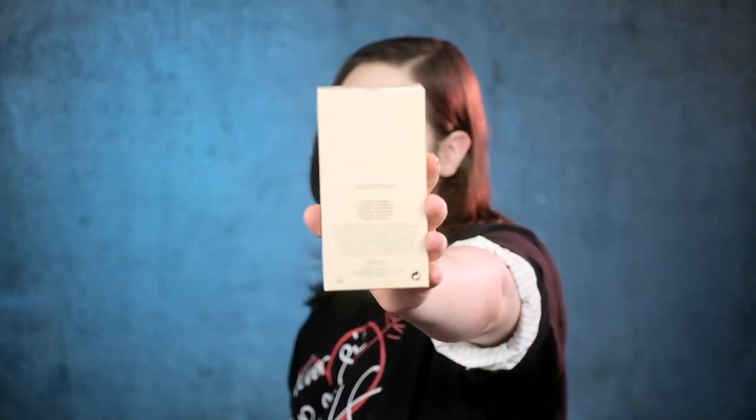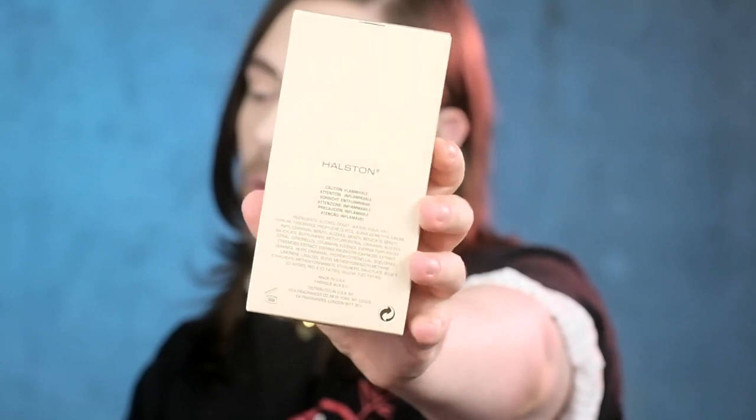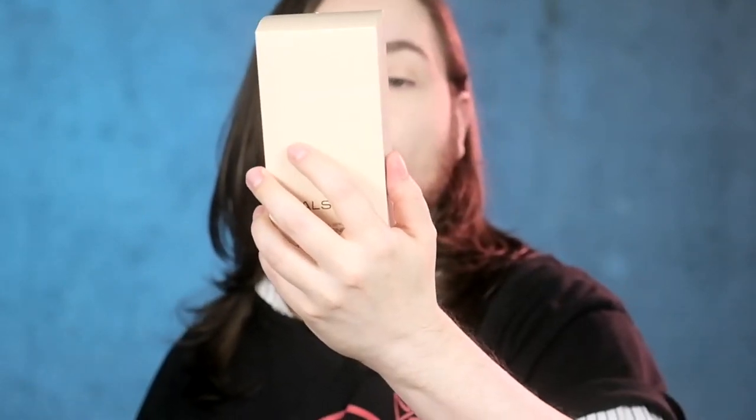Now the IFRA regulations in Europe do limit drastically — almost completely — the use of oak moss. But this baby ain't made in Europe; this one is made in the US of A. We have the ingredients listed and, if you look closely, we've got the Evernia furfuracea — the tree moss extract — and we also got the Evernia prunastri — the oak moss extract — listed in here. So we're talking Chypre, baby. Chypre. 70s Chypre.